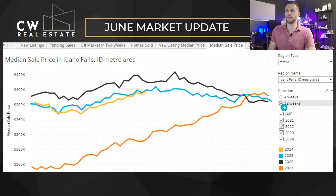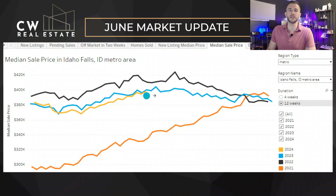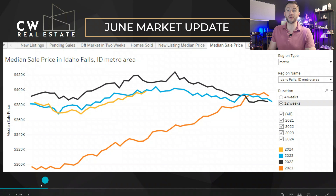Looking at our median sales price for Idaho Falls, we're looking at a 12-week chart here. We're minus 1% for home prices, but we're following pretty close to 2023. We'll get into a little bit more of what we're looking like for supply and demand in the next couple of slides.